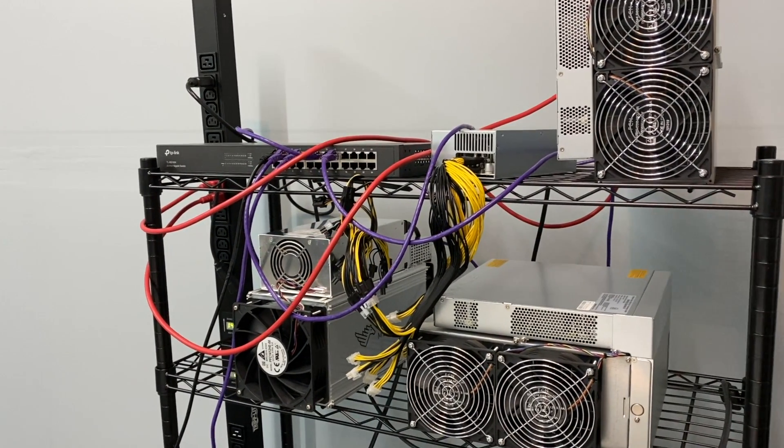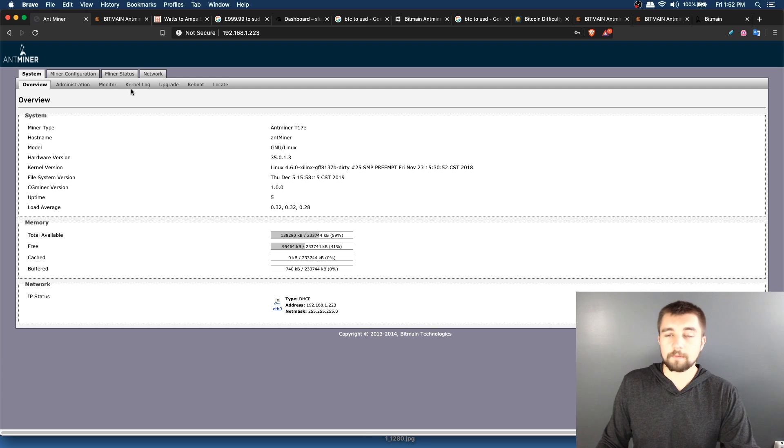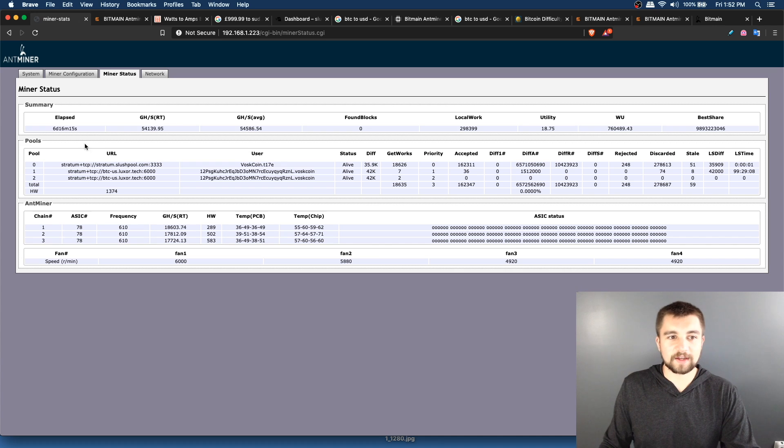You also need to understand power draw for tax purposes if you run your mining rigs as a business. To set up the miner: log into your router, get the IP address — it'll just say AntMiner. Put that IP into your browser; the login is root and the password is root. From there you'll get into the device.